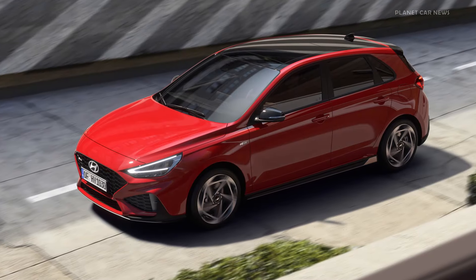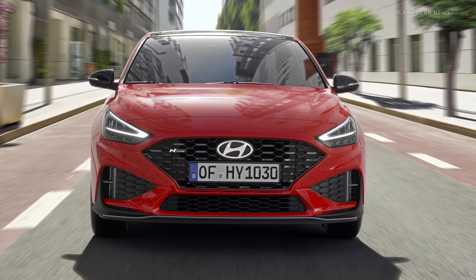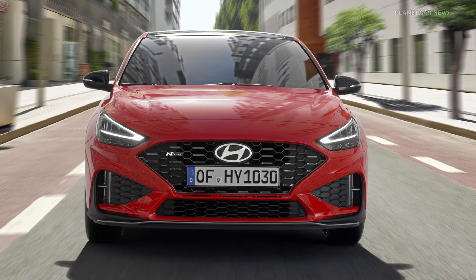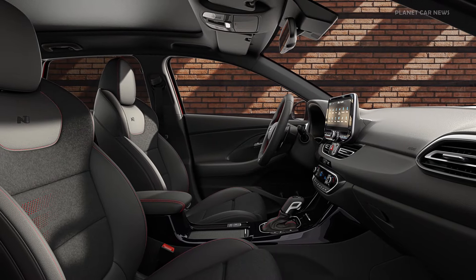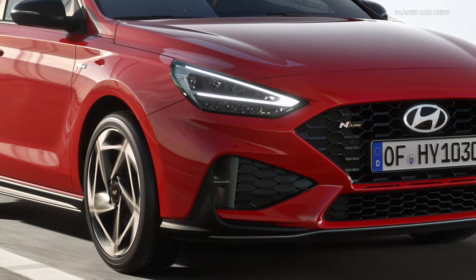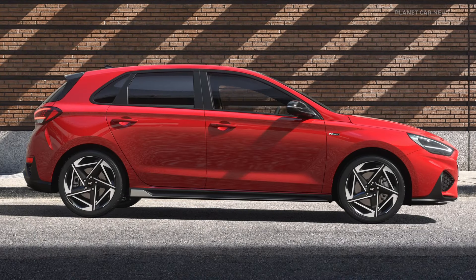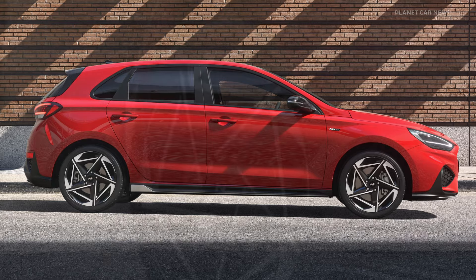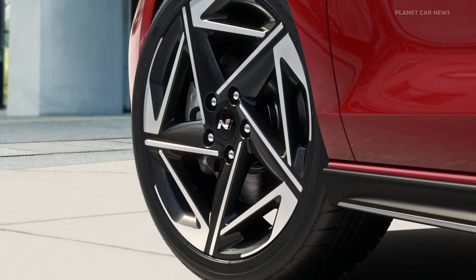For the design upgrade, the i30 N-line has received even sportier aesthetic elements, evident in the bolder grille meshes. Triple horizontal lines in red decorate the leather and textile suede interior. A dark metal accent has been added to the inserts of the front bumper side openings, and the new side skirt comes with a dark metal insert. Customers can choose between a new 17-inch and 18-inch N-line alloy wheel design.